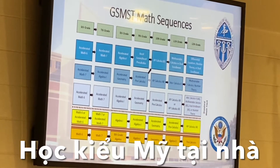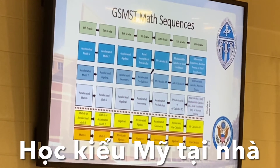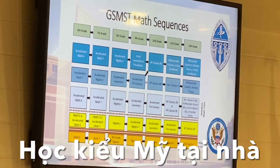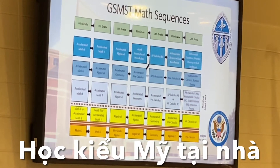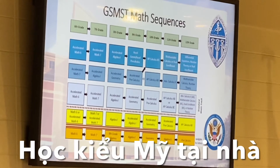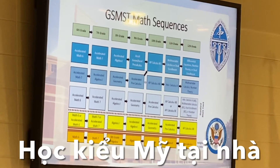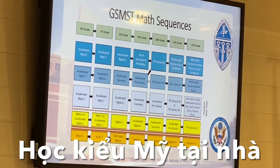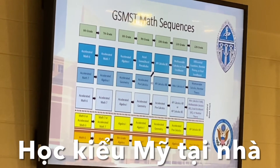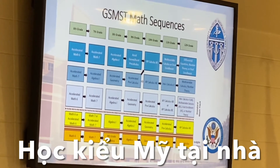The third row from the bottom is our standard math track, which many of you in this room are probably on — currently in accelerated algebra. You can see where you can end up: one or possibly two years of post-secondary mathematics before you leave. We have a partnership with Georgia Tech which allows students who excel in math to complete four college-level calculus classes before graduating high school. Those credits from Georgia Tech are transferable to virtually any university. We also have partnerships with other universities and are always looking for opportunities to meet student needs.